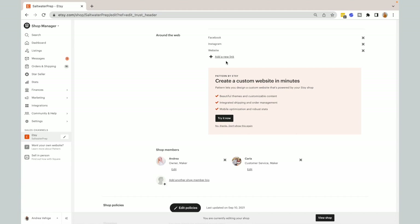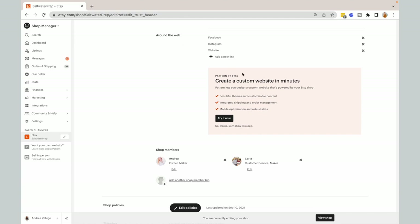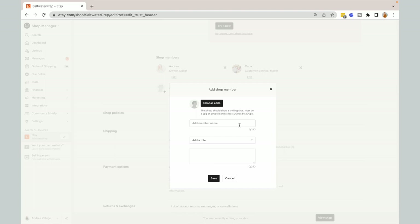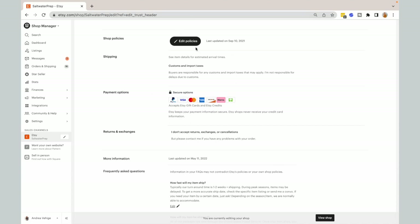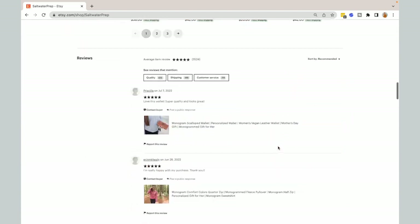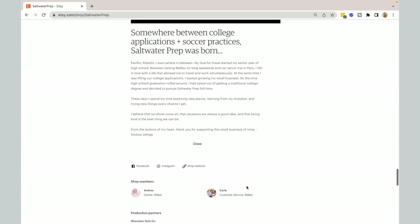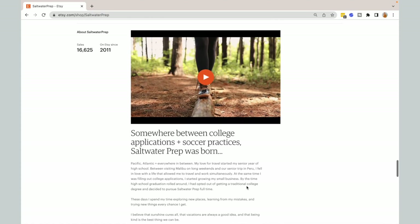You can also include links in your about section — just hit 'Add a Link' and you can include your business Instagram, your business website, your email list, and all those sorts of things. Scrolling down, also make sure that you have your shop members filled out — hit 'Add a Shop Member,' upload a profile picture, give them a name, add a role, and write a little bio. And then your about section is complete. The shop policy section is also really important to fill out for SEO, though it's separate from the about section.